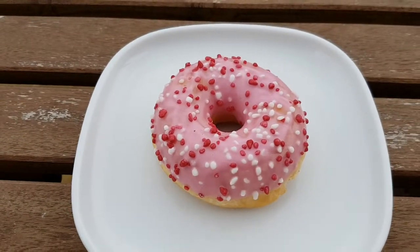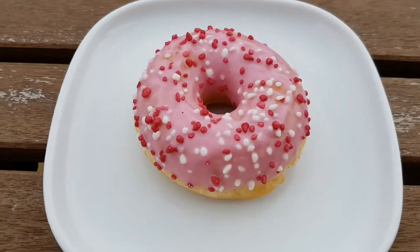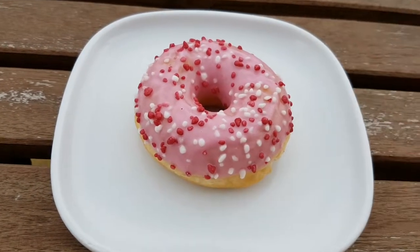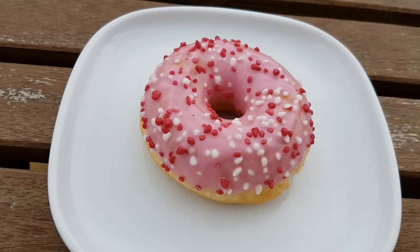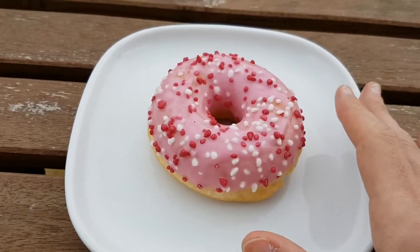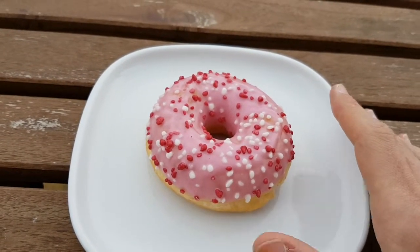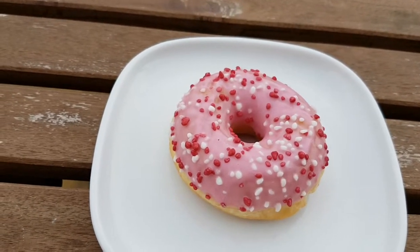I honestly forgot this one existed completely — I haven't seen it in ages. So this is the last official IKEA donut, unless I do the sugar ring one, which I really don't want to. I may do at some point, but right now this is definitely the last donut.